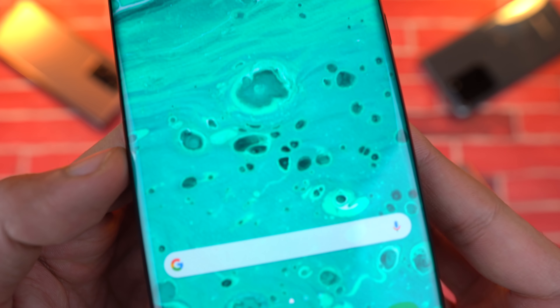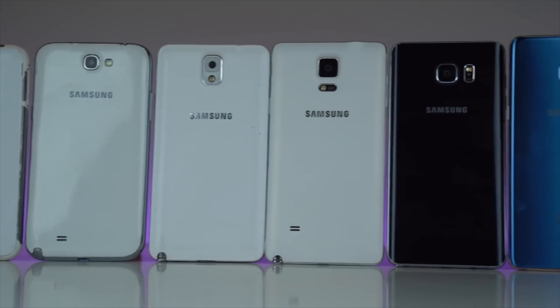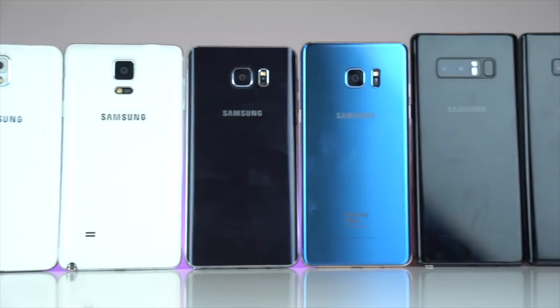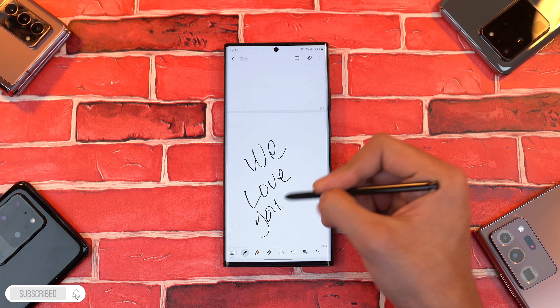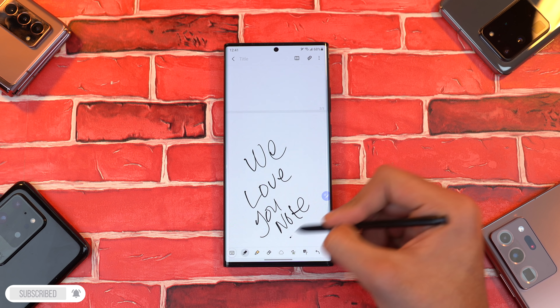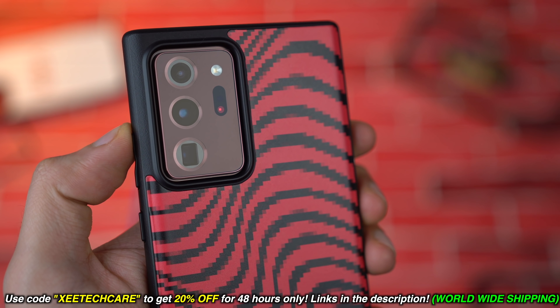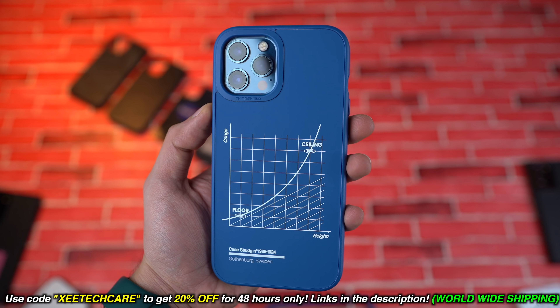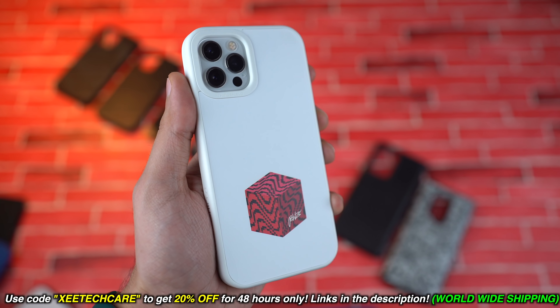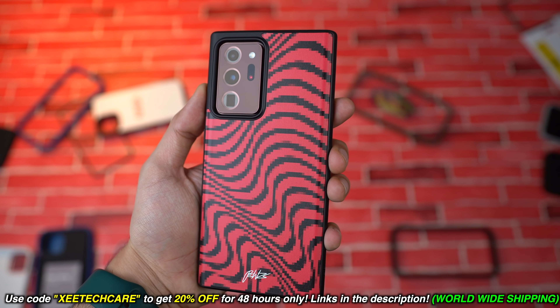Maybe in the future we might get a completely new scrollable Note flagship that transforms into a tablet, but that tech is still far away. Right now, the Galaxy Z Fold 3 is taking that position. So if the Galaxy Note 20 Ultra really is the last Note flagship, then yes — it does justice to this legendary lineup. It has truly been the ultimate farewell flagship. Let me know your thoughts in the comments, subscribe for daily tech videos, and check the link in the description for 20% off Rhino Shield with code ZTECHCARE.